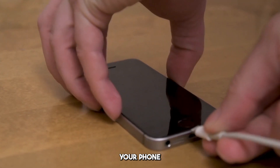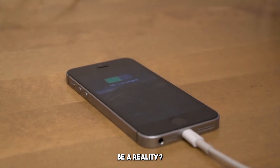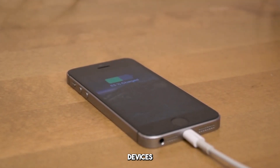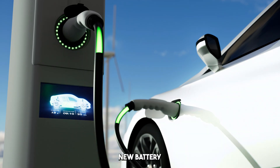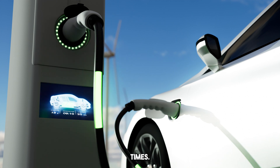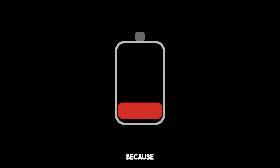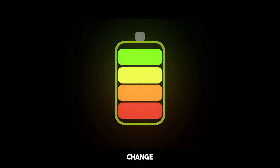What if I told you that charging your phone or electric car in just 5 minutes could soon be a reality? No more waiting hours for your devices to power up. BYD's new battery technology is set to completely eliminate long charging times. Is this the end of the charging nightmare we've all experienced? Stick around, because what's coming next might just change the way we think about energy forever.